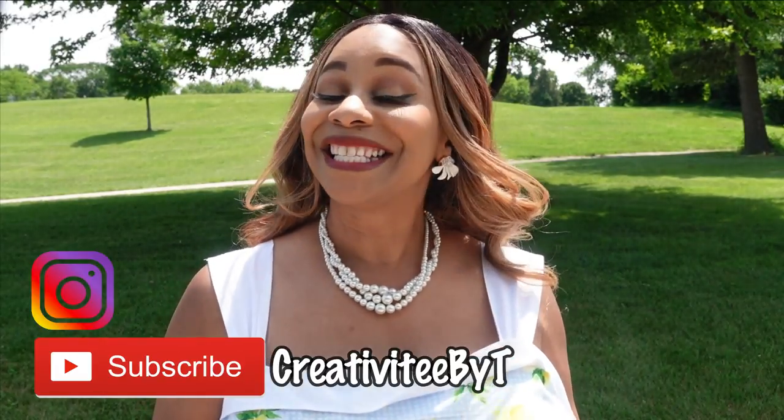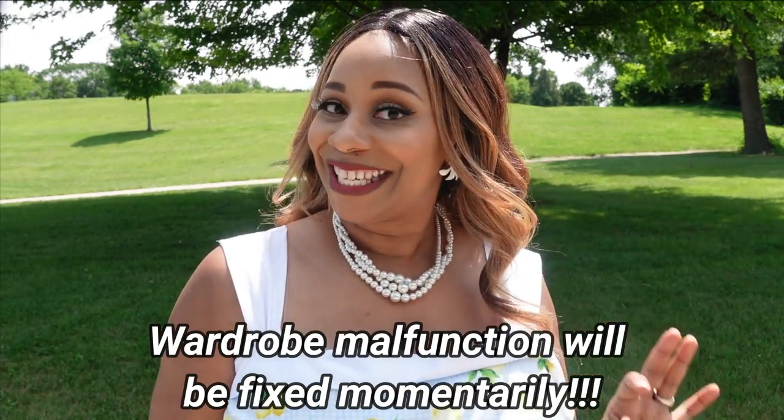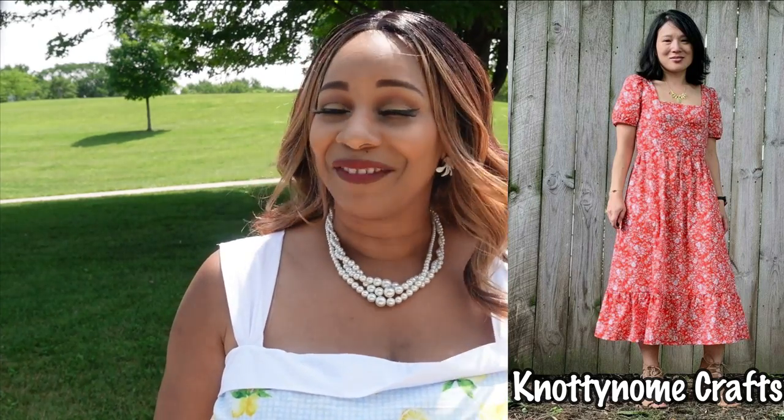Hello everyone and welcome to my channel. My name is Talisha and I also go by Creativity by Tea. Today I am sharing with you my third make for my fruity fashion collection, which is the lemon dress. Not only will I be sharing my lemon dress with you today, but I made this dress in collaboration with Sarah of Notting Gnome Crafts.